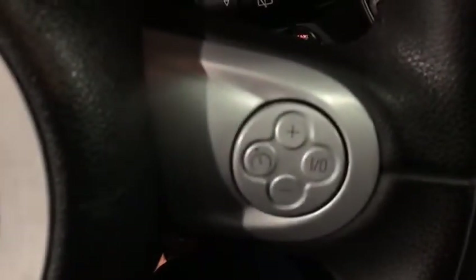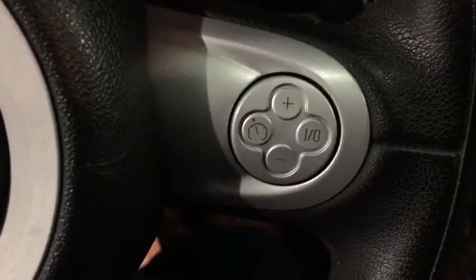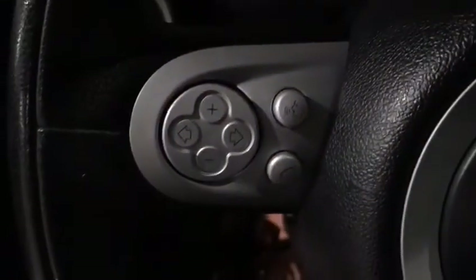It has all the standard features of course — it's got power mirrors, power locks, cruise control. You do have Bluetooth through your phone even. And I just love all these little details like the switches down here.